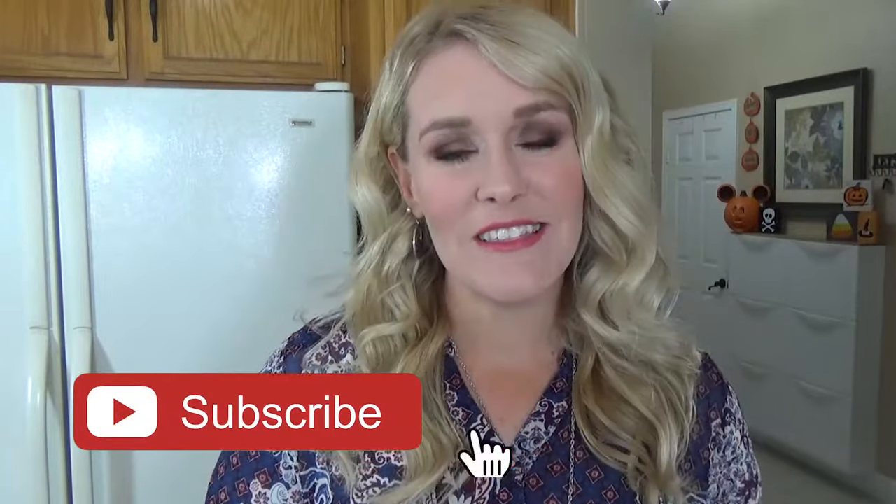Before I get started, make sure to hit that red subscribe button if you haven't already, and give this video a big thumbs up if you like school lunches. Now let's get started.